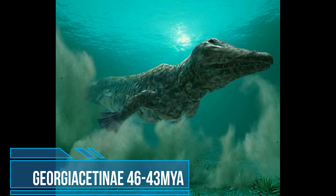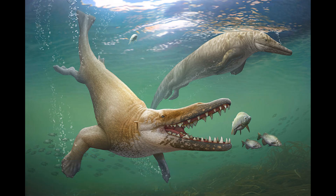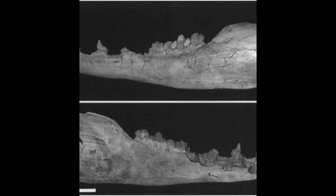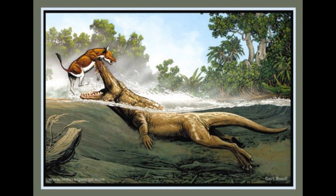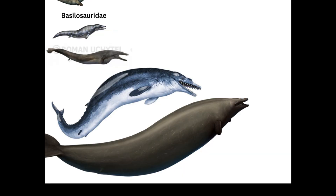Georgiacetinae was a subfamily of Protocetidae, about 46 to 43 million years ago in the Middle Eocene. Georgiacetines are Bartonian protocetids considered transitional to the basilosaurids. Their skulls and dentition are similar to those of Protocetines, but the pelvis in Georgiacetus and Eocetus indicate a reduced sacroiliac joint with no substantial articulation between backbone and innominates. Some of these species like Eocetus can reach 13 feet and 1,300 pounds.